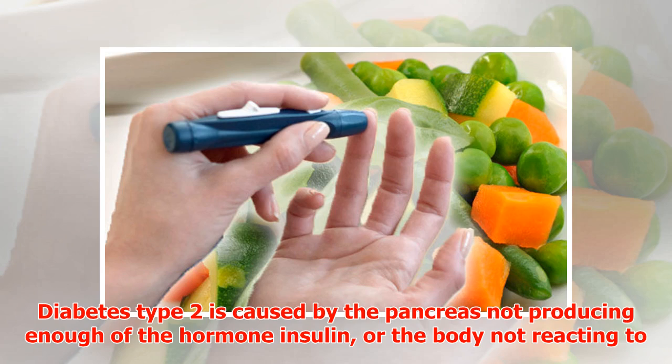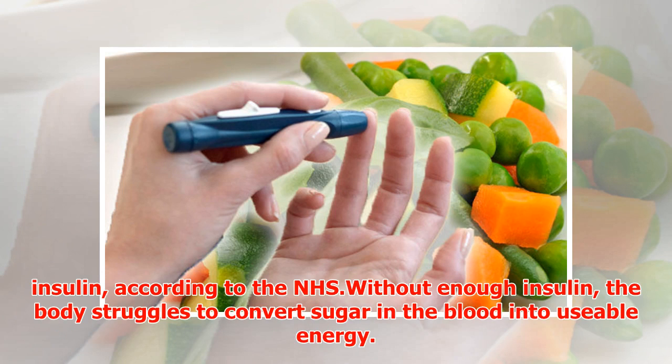Diabetes type 2 is caused by the pancreas not producing enough of the hormone insulin, or the body not reacting to insulin. According to the NHS, without enough insulin the body struggles to convert sugar in the blood into usable energy.